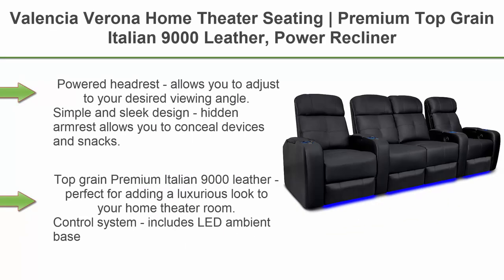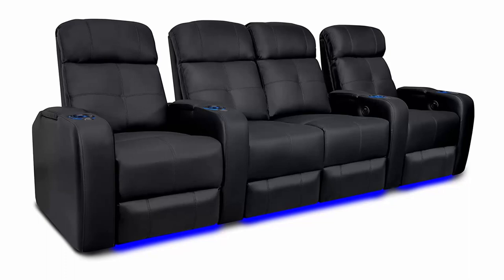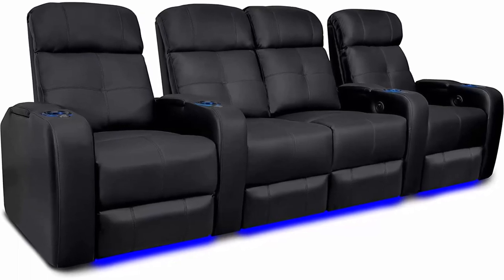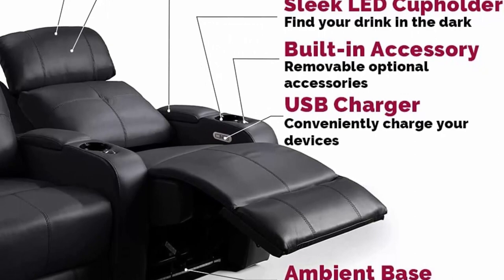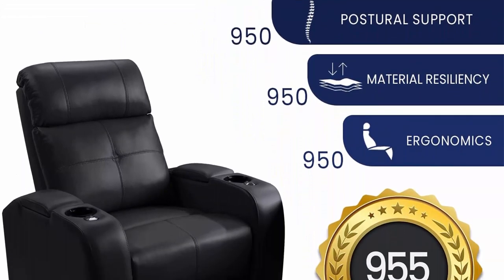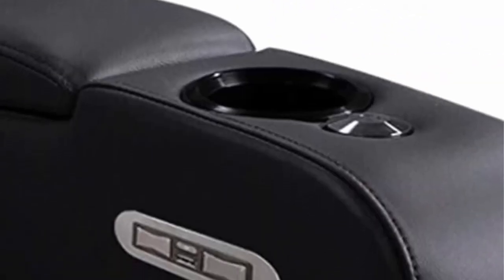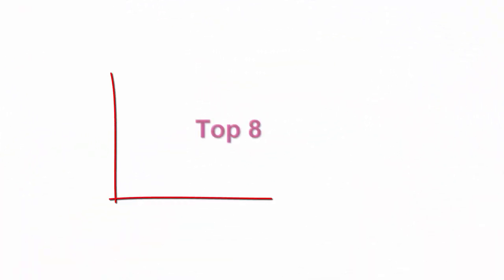Top 7: Valencia Verona Home Theater Seating — premium top grain Italian 9000 leather, power recliner, power headrest, LED lighting, row of four love seat center in black. Powered headrest allows you to adjust to your desired viewing angle. Simple and sleek design with hidden armrest to conceal devices and snacks. Top grain premium Italian 9000 leather adds a luxurious look to your home theater room. Control system includes LED ambient base, LED cup holder, and USB charging. Wall hugging recline mechanism conserves space.